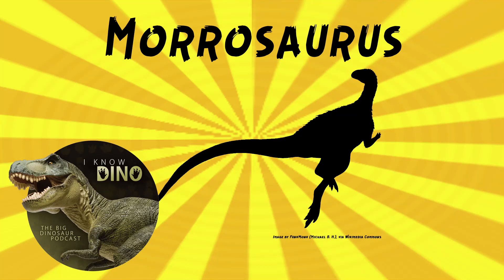And now, on to our dinosaur of the day: Morosaurus, which, as we mentioned, appears in the first episode of Prehistoric Planet 2.